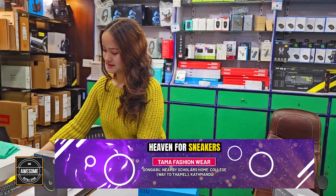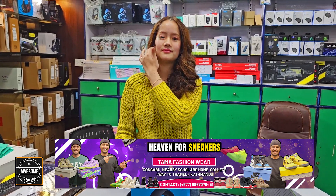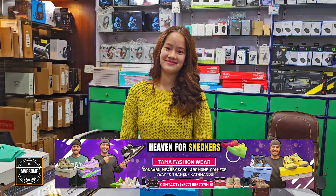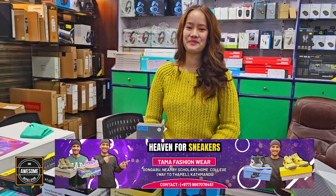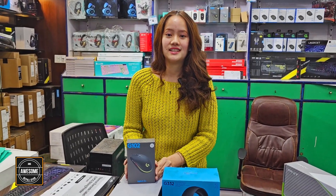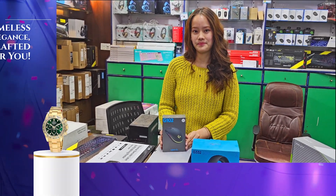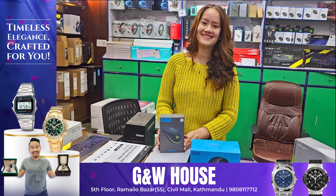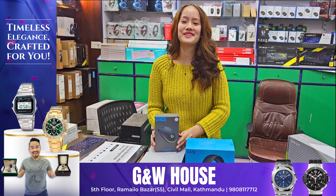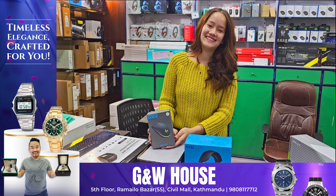Now I will announce the next giveaway. If you like it, you have to comment, subscribe to the channel, like the video, and comment on it. This giveaway is a Logitech G102 mouse. The market price is 5,500 and our price is 5,000. You have to like the video and hit Pinnacle Combat Score. I will announce the winner in another video.